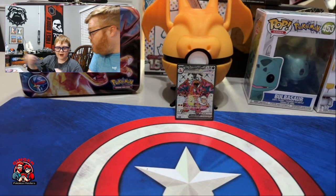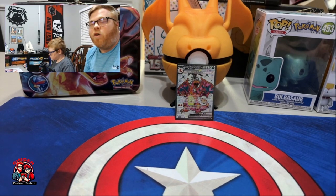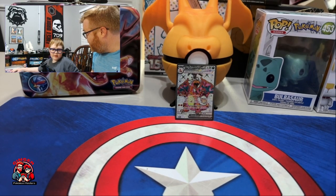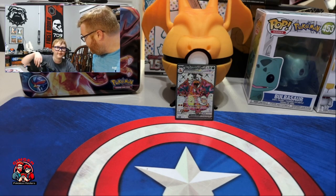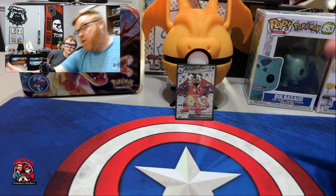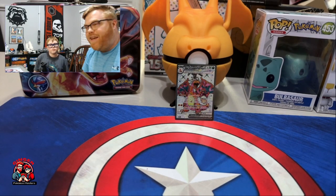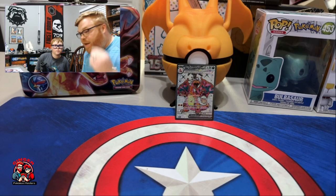We got a Charizard! We've been chasing Charizard — if you haven't checked it out, make sure you look down below for Chasing Charizard, which was the very first video that we opened, and also our most recent video where we did some in-person trading for the first time, where we actually traded one of these and another Charizard card for a Charmeleon in the 151 — the SIR Charmeleon in the 151 set. But we got a Charizard!